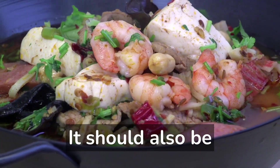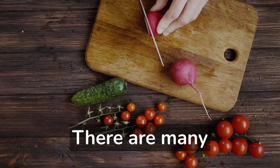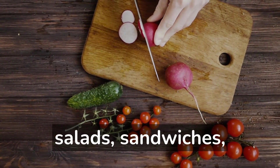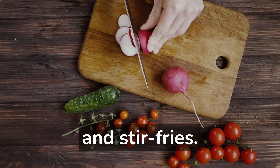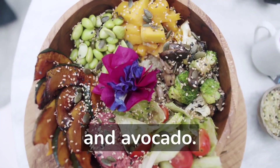It should also be satisfying and help to keep you energized and focused throughout the day. There are many different options for healthy lunches, including salads, sandwiches, soups, and stir-fries, and roasted turkey and cheese wraps with lettuce, tomato, and avocado.